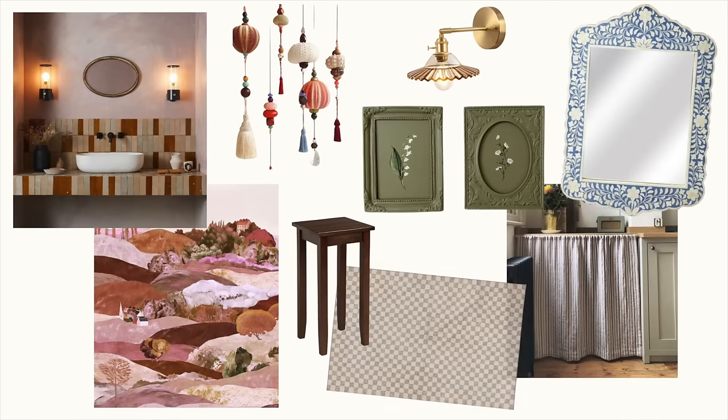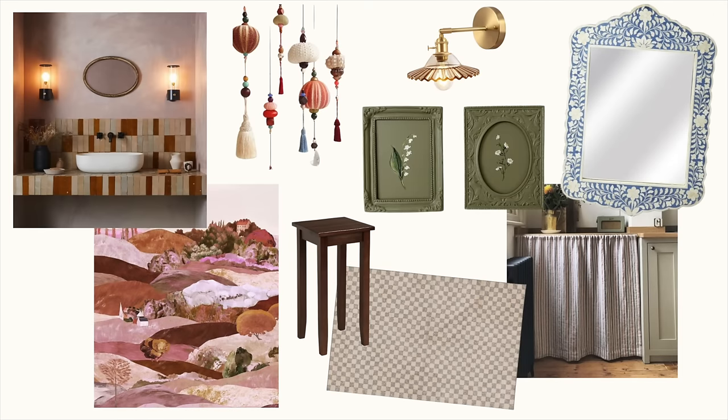I have to thank Roborock for sponsoring today's video. They are doing a huge sale, so I will be talking a little bit more about that later on in the video. Let's go over the mood board. I have it all on Canva, which is what I use — you guys always ask me what I use to make my mood boards. Canva is the best place to make them, and I just upgraded to Canva Pro this year and it's been such a game changer. I am calling this my whimsical, eclectic jewel box of a powder room.